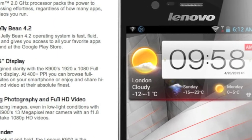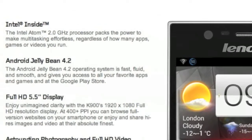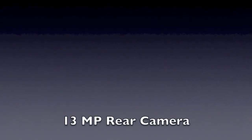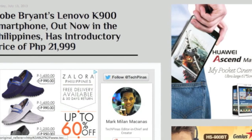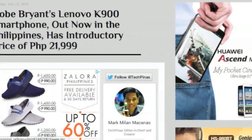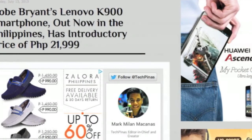So guys, do you want Kobe in your pocket? Well, before you go outside and buy this new smartphone, here are a few things that you might want to check out. It has a 5.5-inch display, a 2.0 GHz dual-core processor, and a 13 megapixel camera. And it runs Android 4.2.1 Jelly Bean. Techpinaz.com reports that it has an introductory price of 21,999 pesos, and the website adds that regular pricing has yet to be discussed.